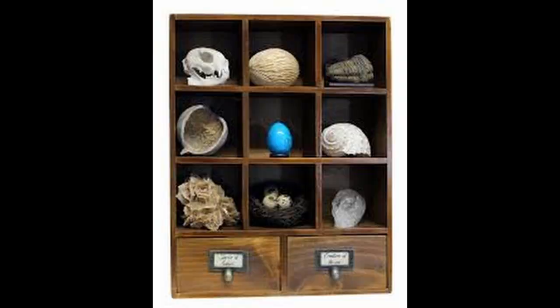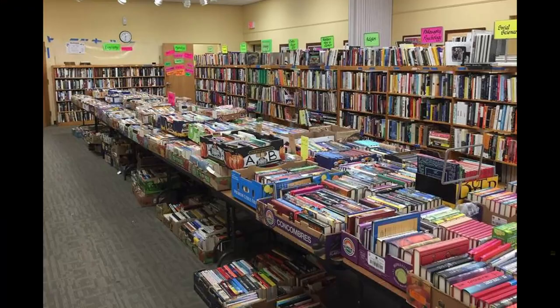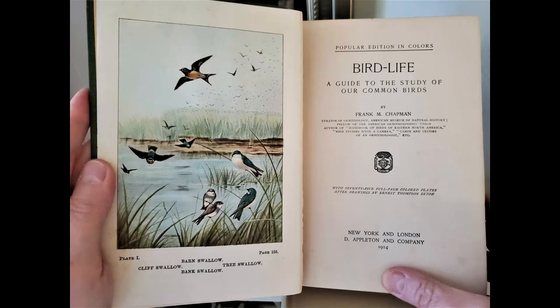I'd be willing to bet you already have the beginnings of a cabinet. Start by looking around your home. Knowledge and a curiosity cabinet can begin with books — science, history, literature, art, foreign languages, geography — any books that teach you something. If you need more books, all the public libraries I've ever lived near have used books for free, or sell them for very low prices, or try thrift stores. One of my favorite finds is a bird book with wonderful colored plates, printed in 1914, that I got for free at our public library.